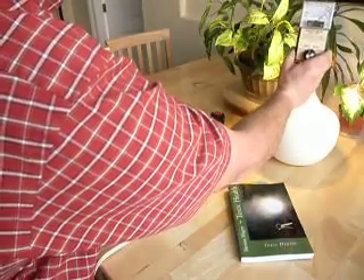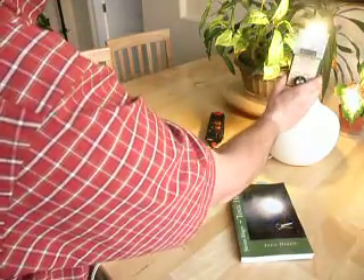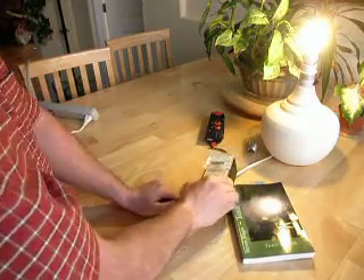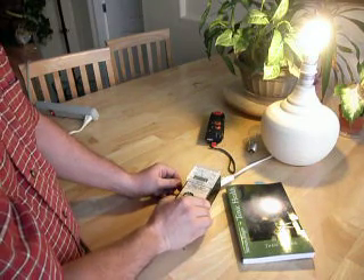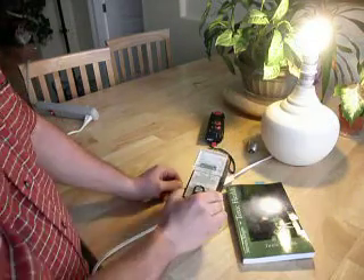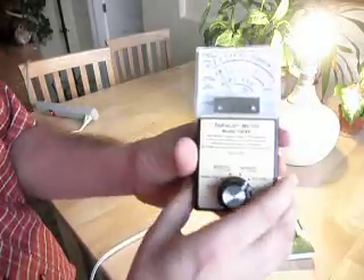We're actually off the scale at the light bulb for magnetic fields — very, very different to what we had before. And it's also picked up down at the cable; we're actually detecting a 4 milligauss magnetic field down at the cable.